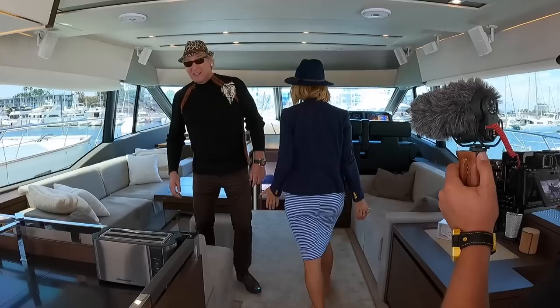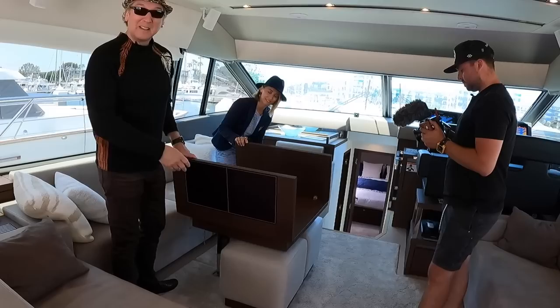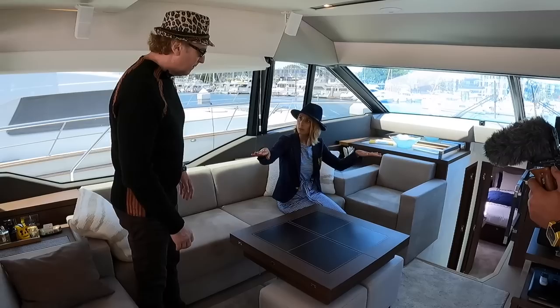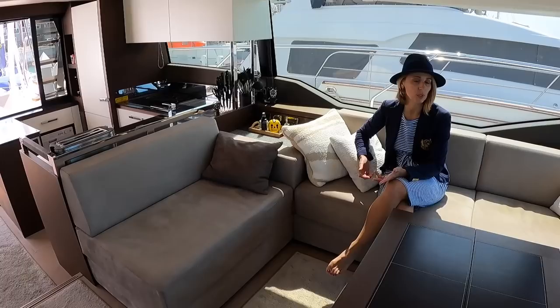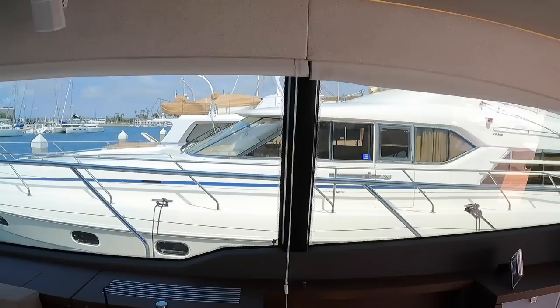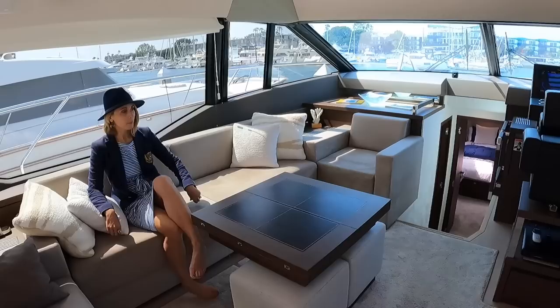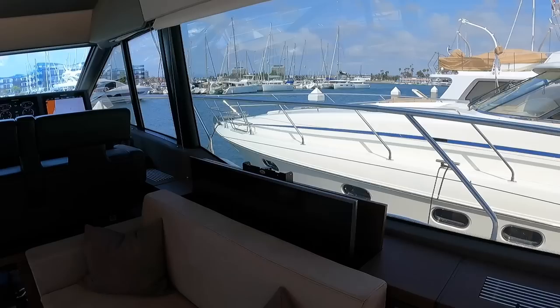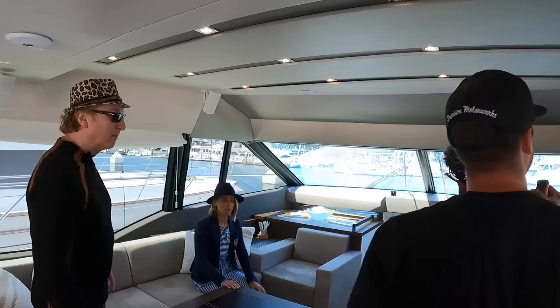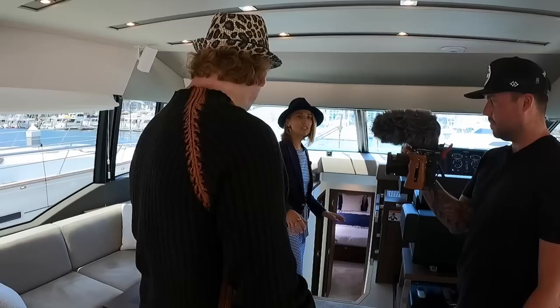Back in the salon, there's a high-low table — you can raise it as a dining table or lower it as a coffee table. There's a comfortable couch that could seat a lot of people. It's a great open concept. The windows are massive — really large — giving stunning visibility throughout the yacht. The finishes are beautiful, with Bose surround sound speakers. Michael confirms this is more his style.